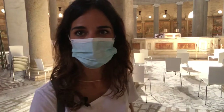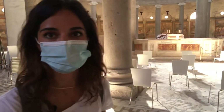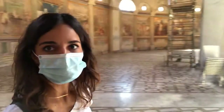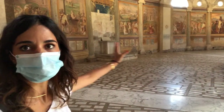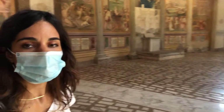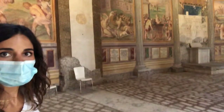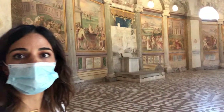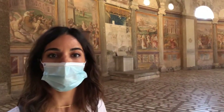I'm wearing a mask because inside churches masks are mandatory. Anyway, this is the central nave, which is encircled by the round outer walls. The outer walls are all decorated with a series of 34 frescoes depicting scenes of martyrdom.